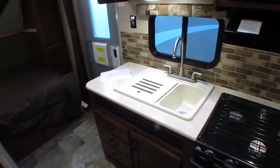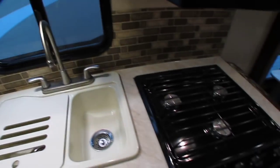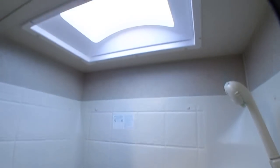Kitchen area is clean, doesn't look like they've cooked on it. Double basin sink. Side-enclosed bathroom with a medicine cabinet, nice stand-up shower, skylight — stickers are still in here, looks good. Got a little pink stuff in the bottom — it's got antifreeze in it. So it's been winterized.